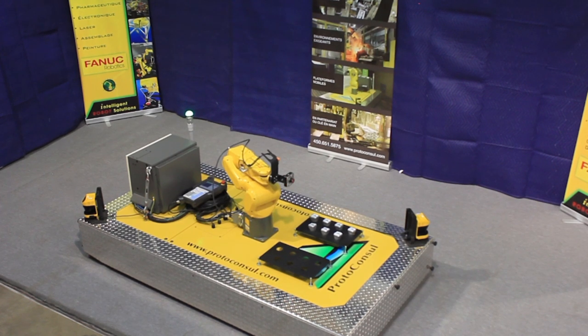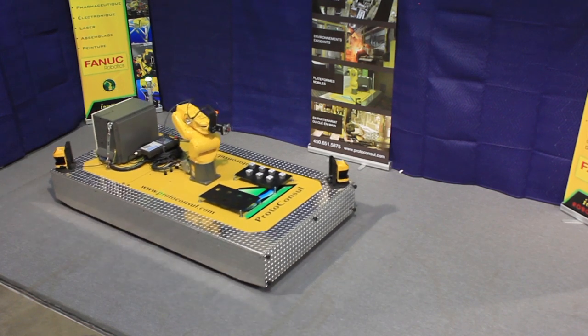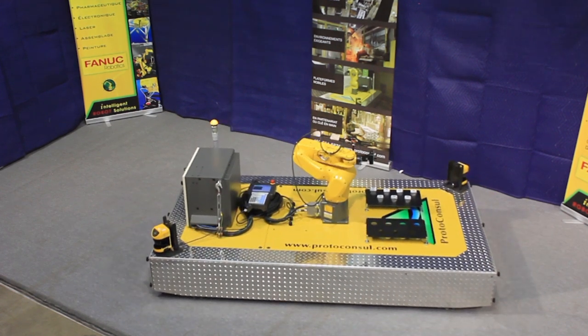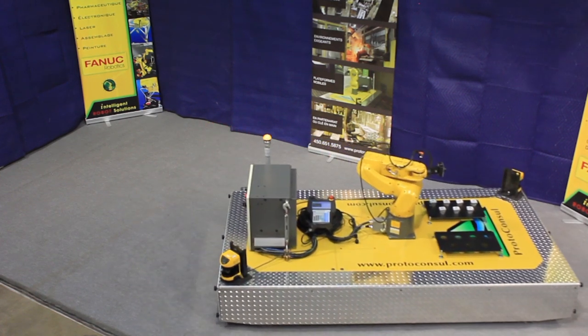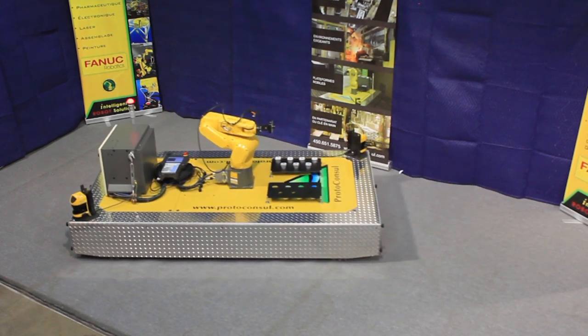As the robot moves in a safe area, the light on the platform is green. However, as the platform approaches a wall, a yellow warning light signals the danger and the platform's speed is slowed to less than 250 millimeters per second. A red light indicates that the robot is too close, and an emergency stop is triggered.